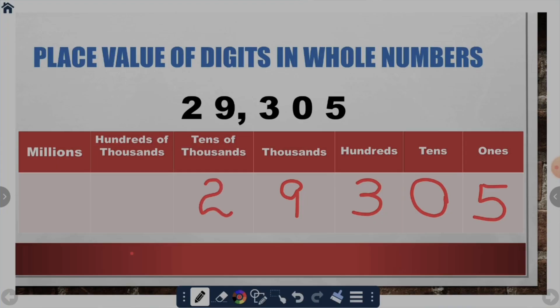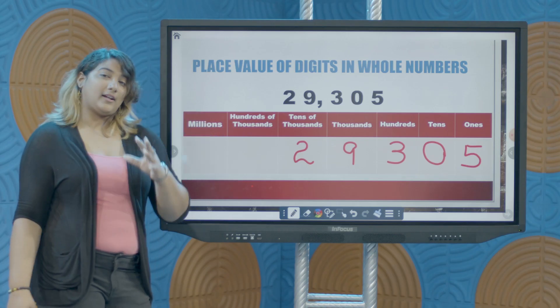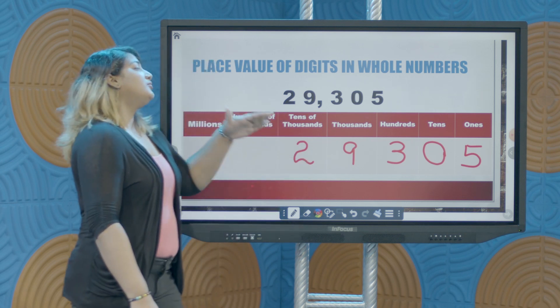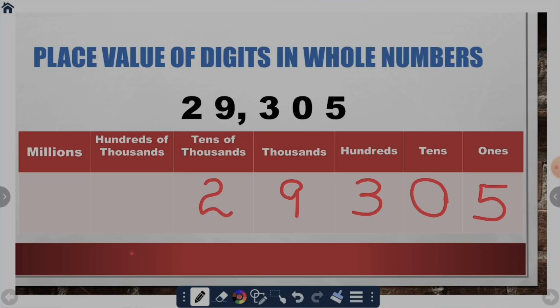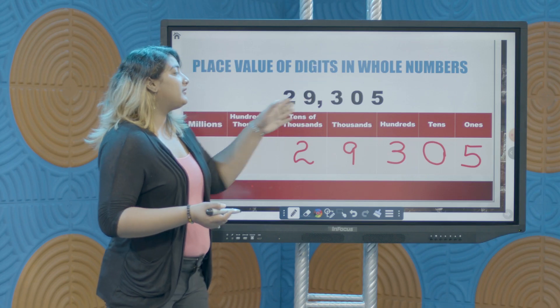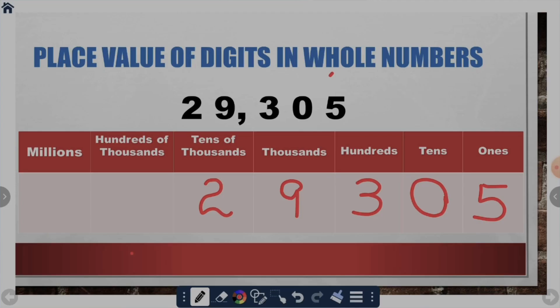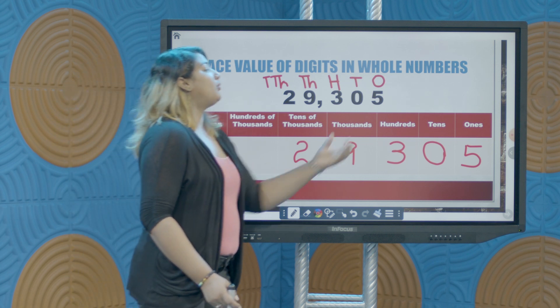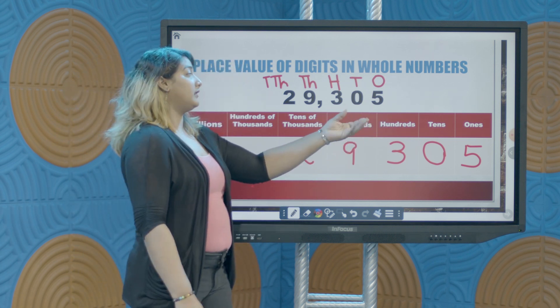You don't always need to use a table. Once you can look at the number and identify the digit in the ones position and you know all your place values from that position onward, you can simply write the abbreviations for each position at the top of the digits. So here we have our ones position, tens position, hundreds position, thousands position, and tens of thousands.